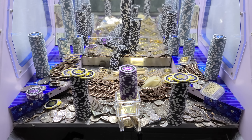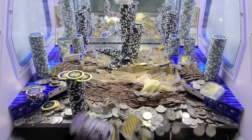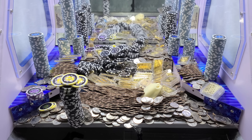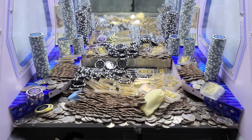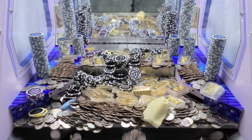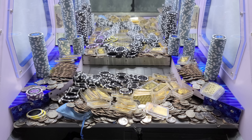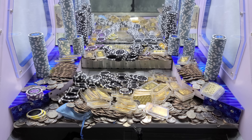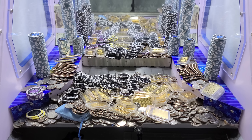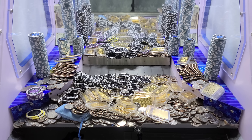It keeps falling, real nice. Well, we're out of quarters, so I'm gonna have to grab some more quarters and I'll be right back.